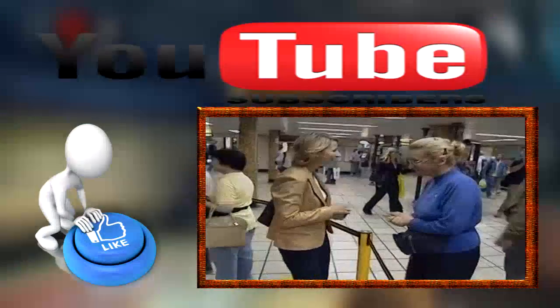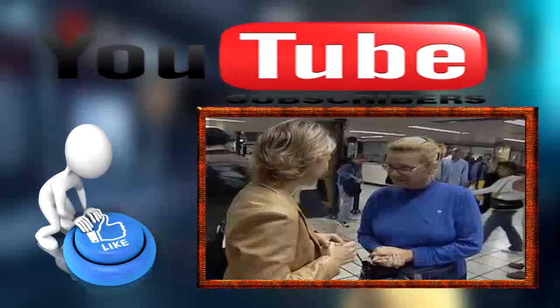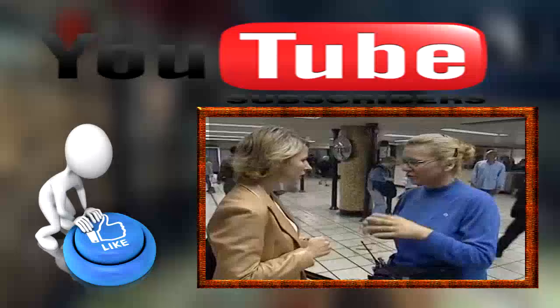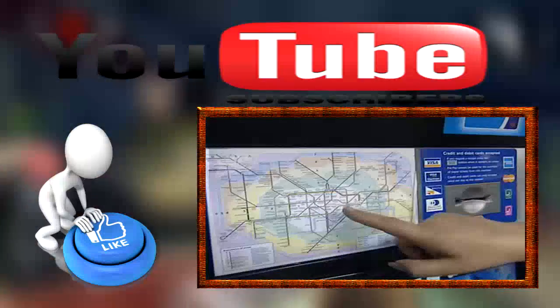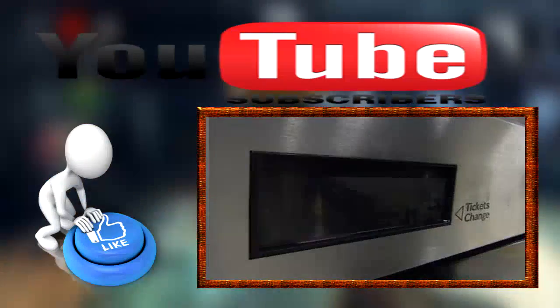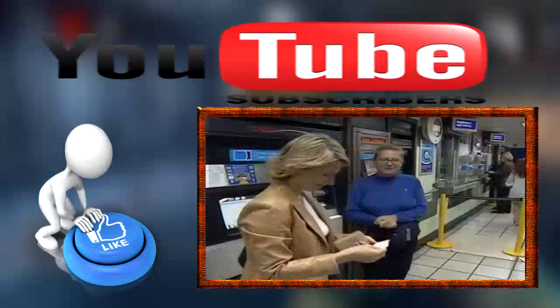I do have a question about the one-day cards. A one-day travel card means you can travel anywhere within Zones 1 and 2 for a set price. You can use it all day on buses, tubes, and trains. Thank you so much. You're welcome. Have a nice day.